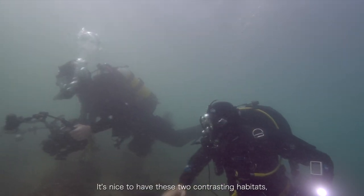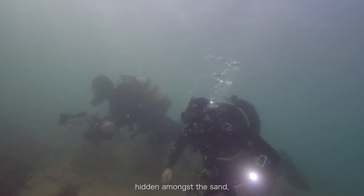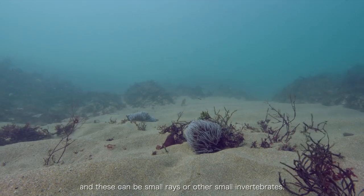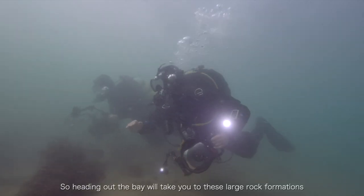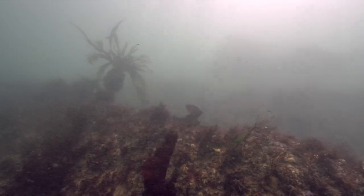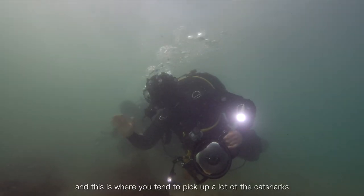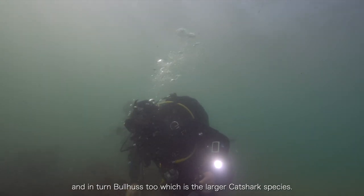It's nice to have these two contrasting habitats, and it's where these two meet that you can find some predators hidden amongst the sand — these could be small rays or rather small invertebrates. Heading out the bay to these large rock formations that look like fingers running out of the cliffs, these gullies are good and hide a large species. This is where you tend to pick up a lot of the cat sharks, and also the bull huss, which is the larger cat shark species.